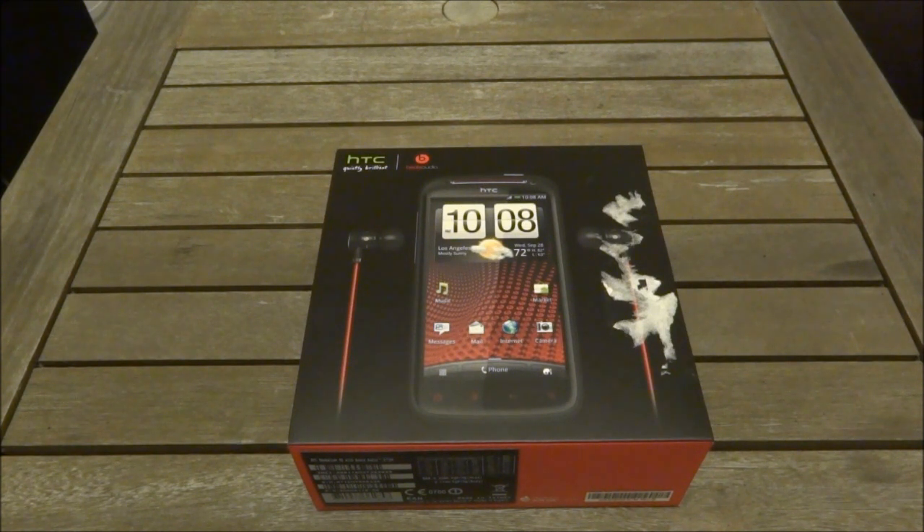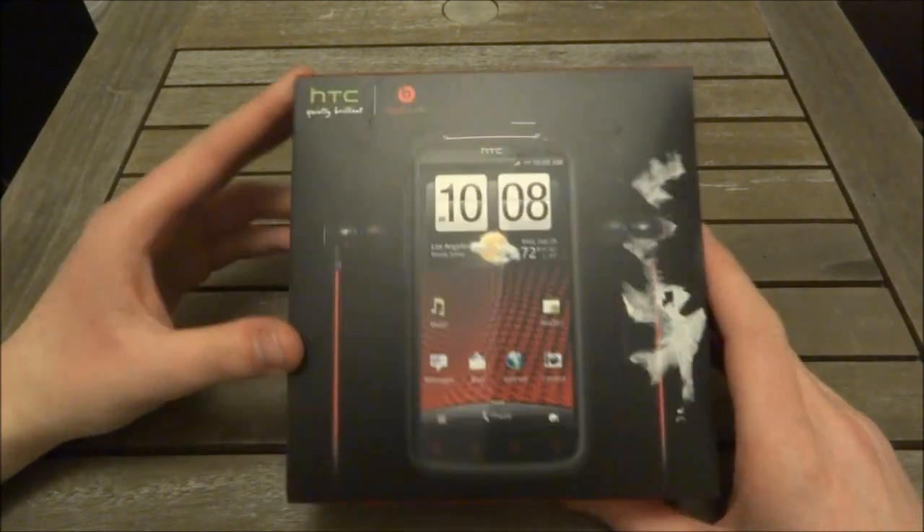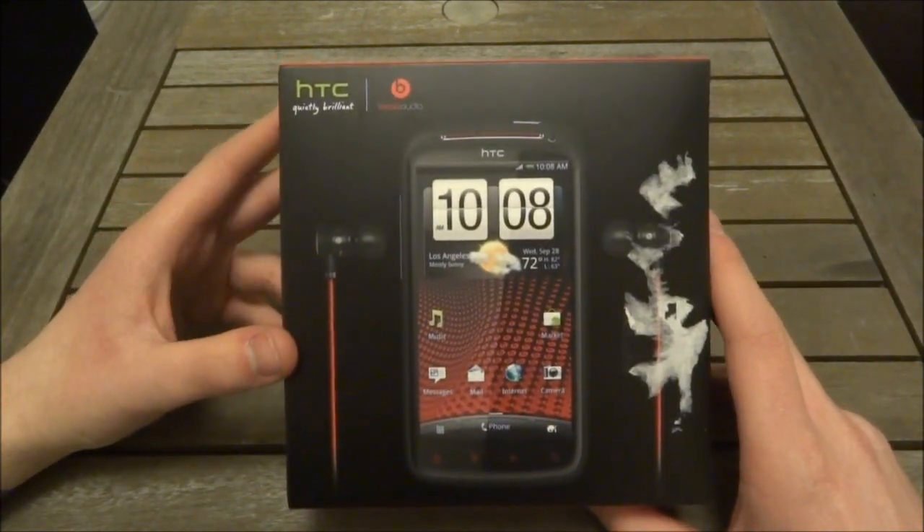We just got this in so we're going to do an unboxing — it'll be the first time we've looked at this device. We're also going to do a quick product tour and a little tour of the hardware. So let's check it out. On the front of the box we have a picture of the phone.